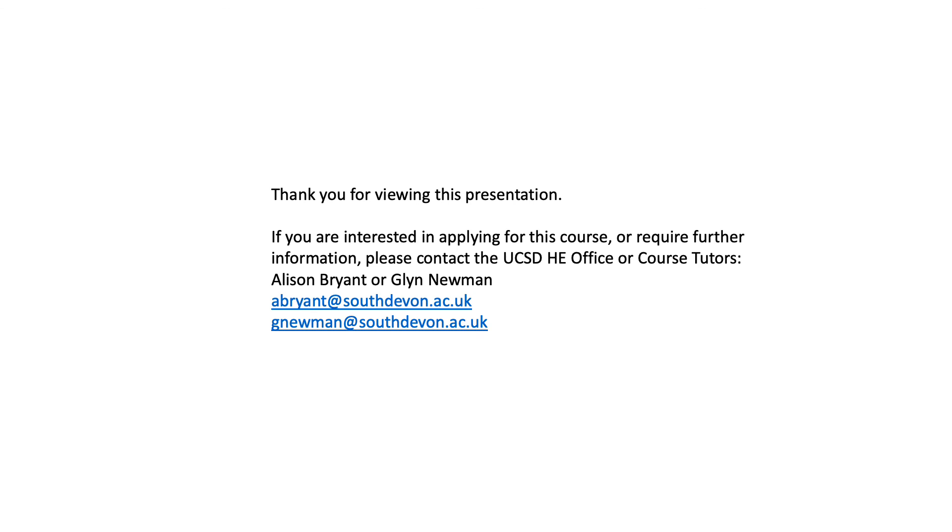Thank you for viewing this presentation. If you are interested in applying for this course or require further information, please contact the UCSD HE office or the course tutors.